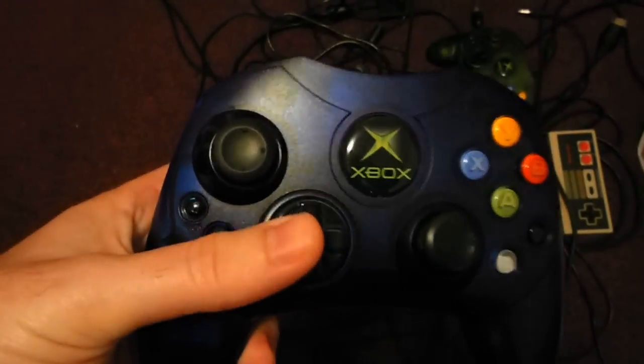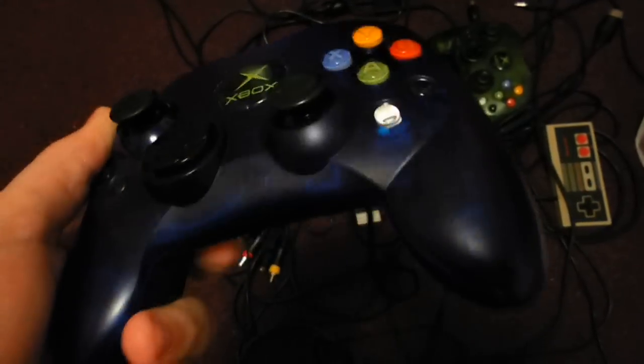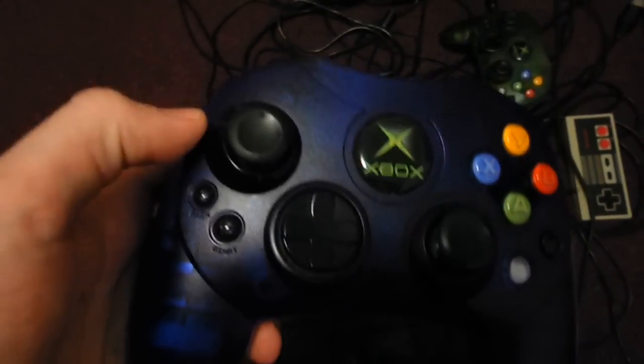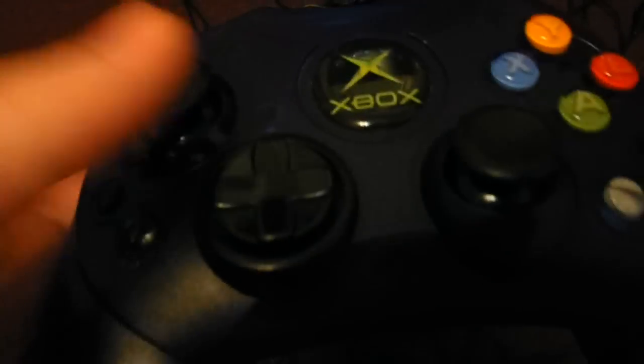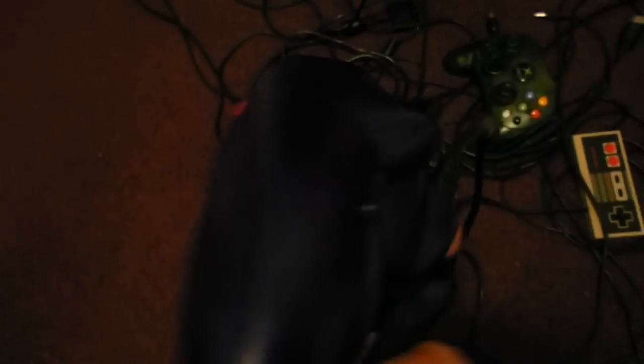I've got a bunch of new stuff. This first one is an Xbox controller for original Xbox. It's blue. I've been looking for a blue one, and I bought this one because it was $8 and because the thumbsticks on it are not worn at all. It's brand new — the condition of the controller is brand new overall, with no defects on it.